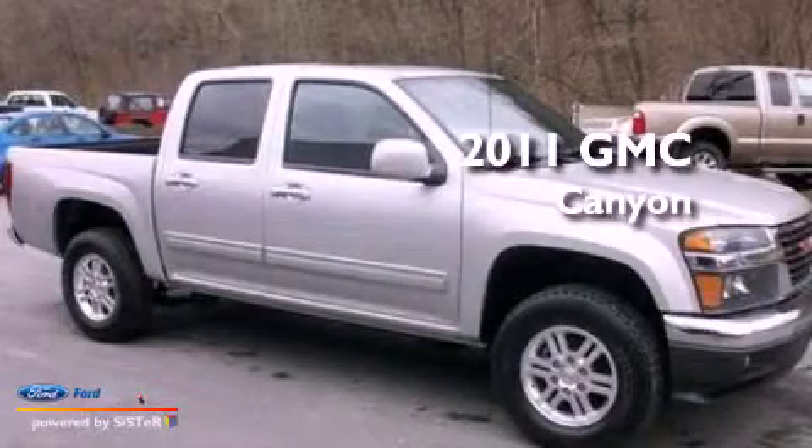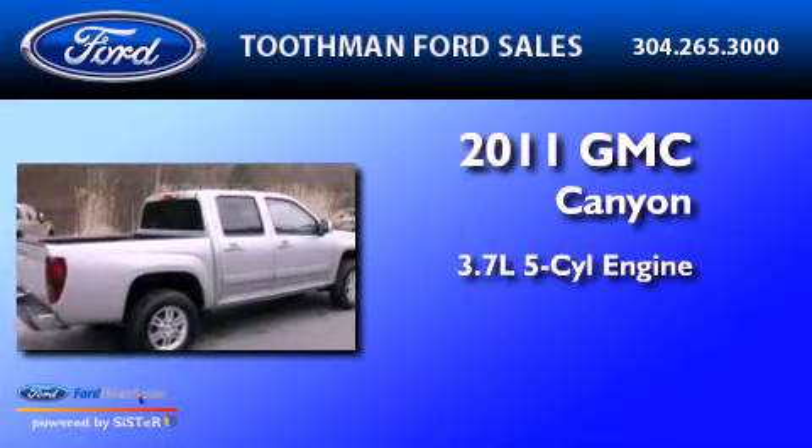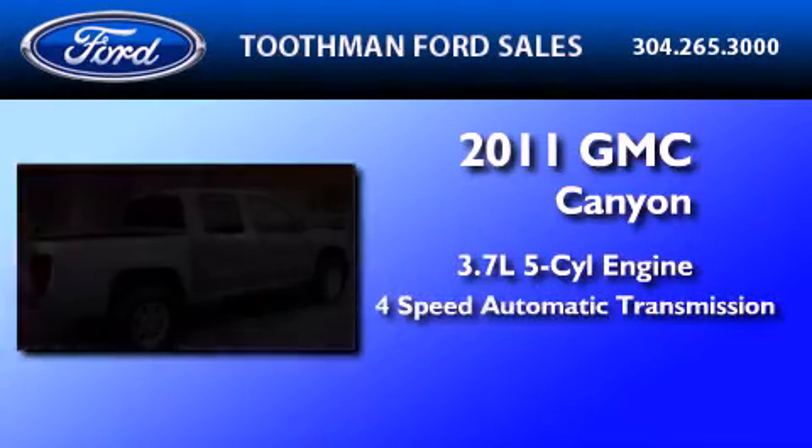This is a 2011 GMC Canyon. It has a 3.7-liter five-cylinder engine and a four-speed automatic transmission.